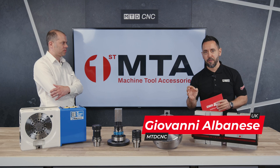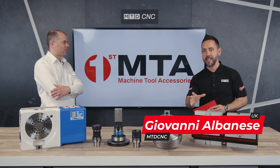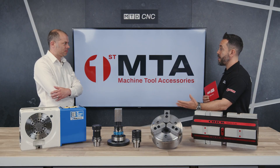Welcome to the MTD Technical Corner today. It's an absolute pleasure to welcome Andy from First MTA and we're going to be discussing the Kitagawa Rotary Tables. Andy, welcome to the MTD Technical Corner. Thank you very much, Gio. It's good to be here. Good to see you here, Andy. It's been a while. Great product portfolio, great rotary table range.